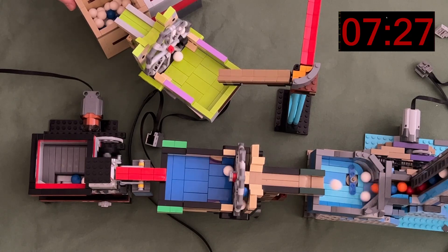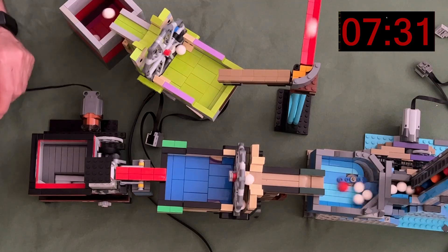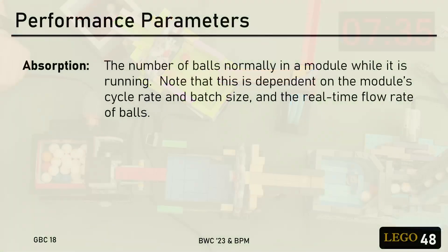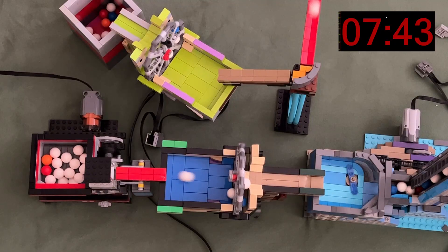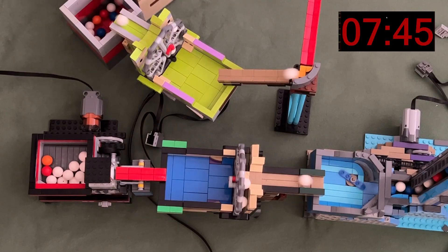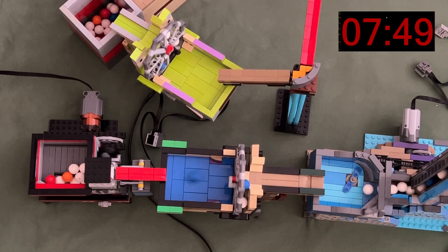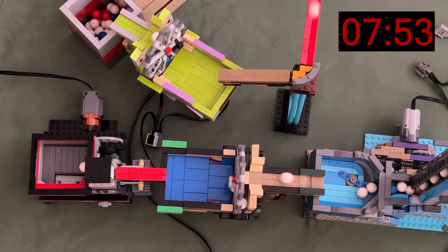So what have we learned here today? First, every GBC module needs a certain number of balls to operate — what I call the module's absorption. Adding up the absorption for all the modules in the loop gives you the total number of balls needed for the entire loop. If you have at least this number of balls in the loop, the entire loop's average throughput will be that of the slowest module, and all extra balls will end up in the in-basket of that slowest module.